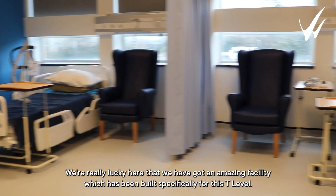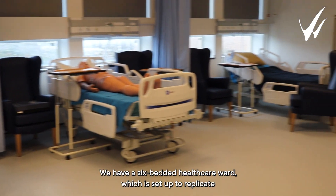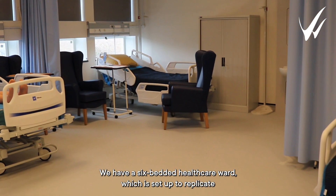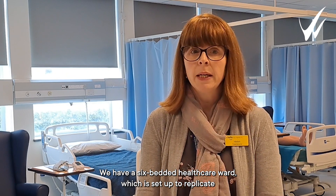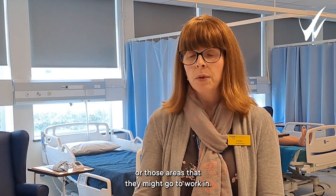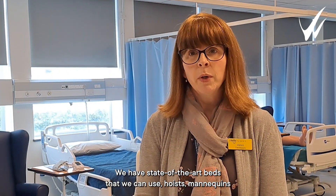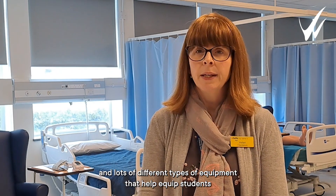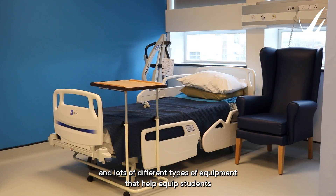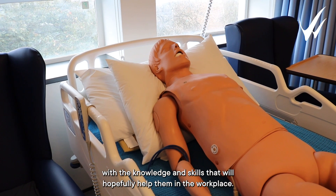We're really lucky here that we have an amazing facility which has been built specifically for the T Level students. We have a six-bedded healthcare ward which is set up to replicate a similar environment to those they might be doing placements in, or areas they might go on to work in. We have state-of-the-art beds, hoists, mannequins, and lots of different types of equipment that help equip the students with knowledge and skills that will help them in the workplace.